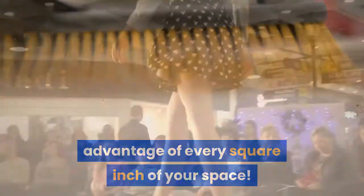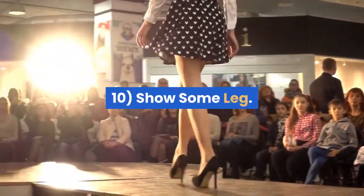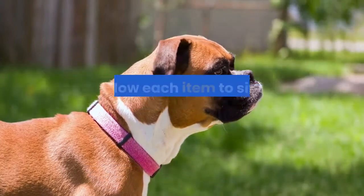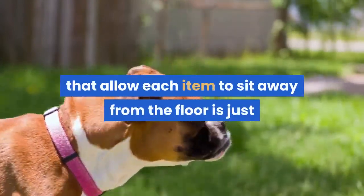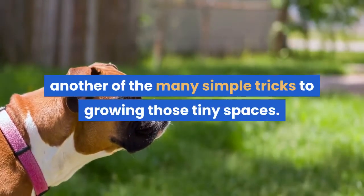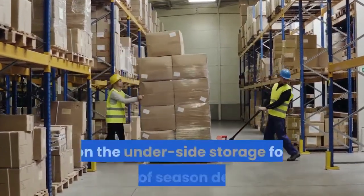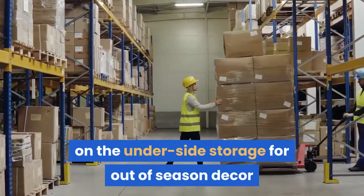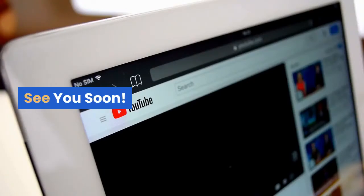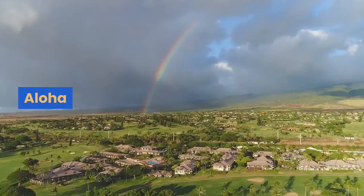Ten: show some leg — with the furniture, that is. Choosing pieces that have taller legs that allow each item to sit away from the floor is just another simple trick to growing those tiny spaces. Plus, with a little lift you can often capitalize on the underside storage for out-of-season decor and other storage items. Thanks for watching, see you soon — aloha!